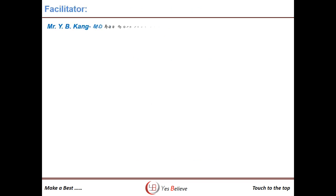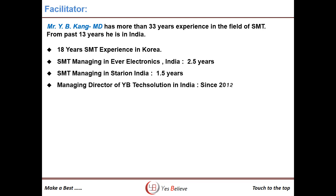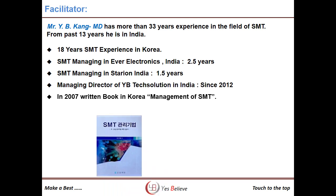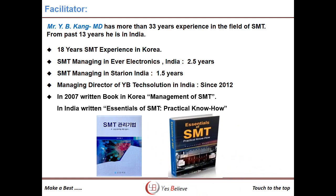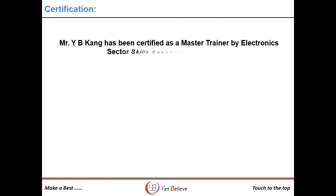We assist our students in developing SMT process knowledge under the efficient guidance of our director, Mr. Yongbong Kang, who is an SMT guru from South Korea. He has more than 33 years of SMT experience, working mostly in mobile manufacturing companies. He has authored a book on management of SMT in 2007, and in 2013 published a book in English titled Essentials of SMT Practical Know How. He is a Certified Master Trainer under the Electronic Sector's Skill Council of India.